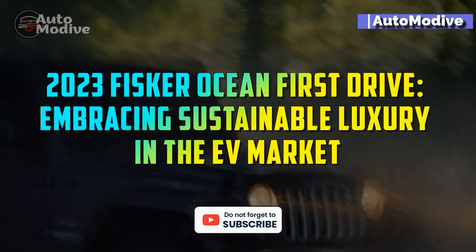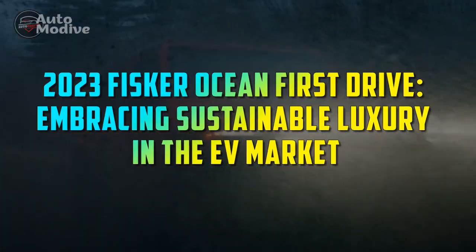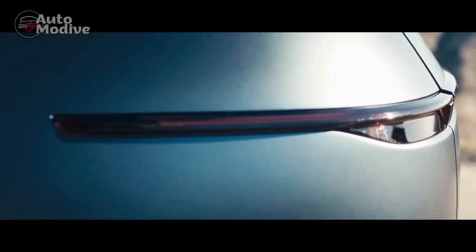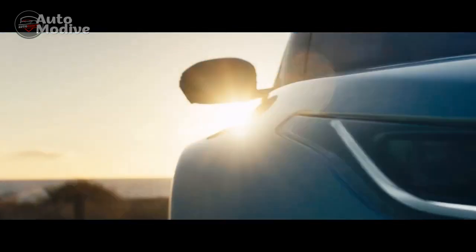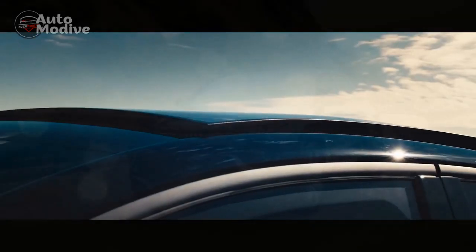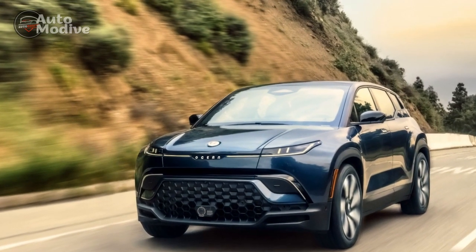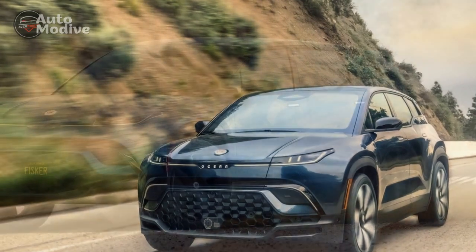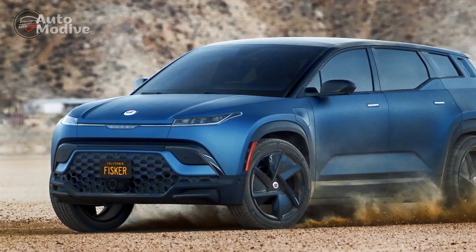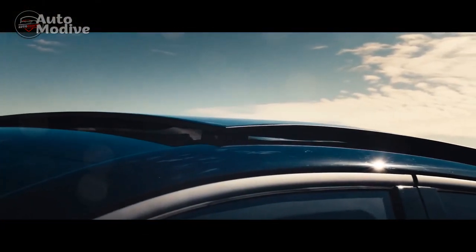2023 Fisker Ocean First Drive: Embracing Sustainable Luxury in the EV Market. The automotive industry has witnessed a remarkable shift in recent years, with electric vehicles (EVs) emerging as the vanguards of sustainable transportation. Among the pioneers in this realm is Fisker Inc., an American electric vehicle manufacturer founded by automotive designer Henrik Fisker. One of their groundbreaking creations is the Fisker Ocean, a stylish and eco-conscious electric SUV that promises to redefine the concept of sustainable luxury.